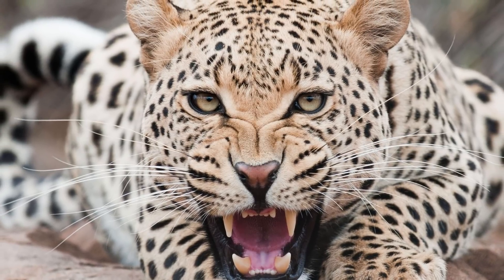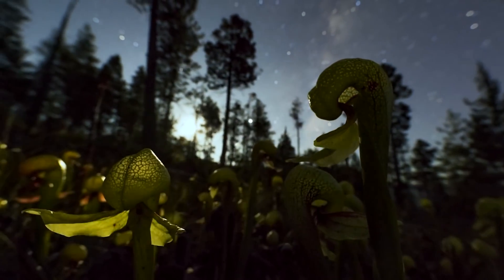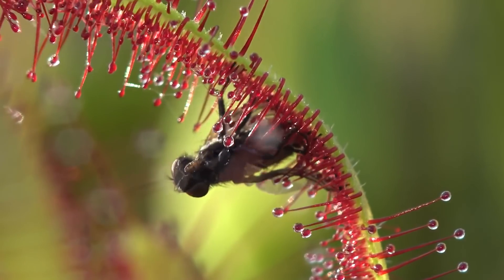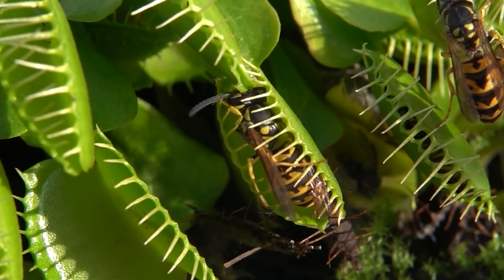Hi there! We're used to thinking that dangerous hunters are carnivorous animals. But not only animals get their food by hunting for other creatures — plants also can boast such eating habits. So let me introduce you to 10 Super Vicious Plants That Eat Animals.